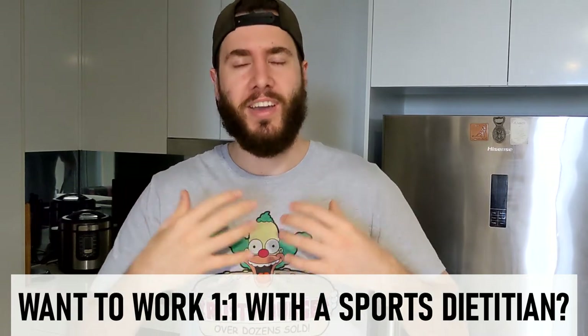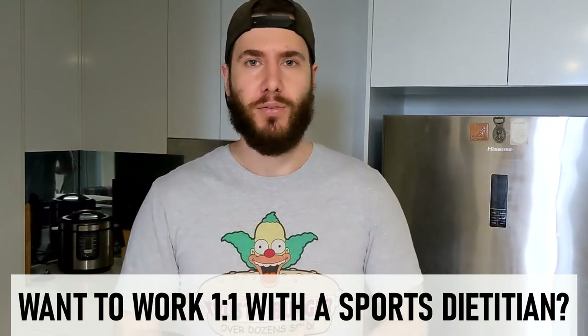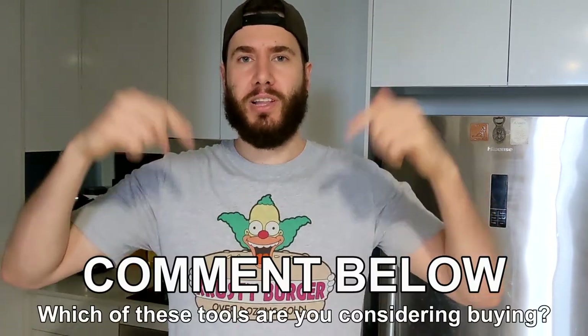Let's talk. I help athletes just like you harness their nutrition to get results, help you with your performance, your physique, and your health. If you're interested, there are details in the description below, including my contact details, or you can apply directly through the link there as well. We just have a chat, see if it's a good fit first. Before I leave you today, leave a comment below and let me know which one of these appliances you're going to consider for yourself. Feel free to also share what your favorite appliance or tool in the kitchen is. Remember to subscribe to the channel, ring that bell, and hit the like button if this video was helpful. Until next time — stay classy, see you later!